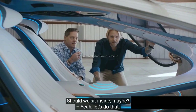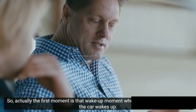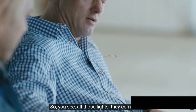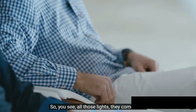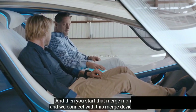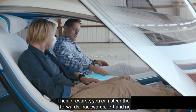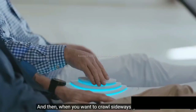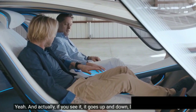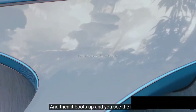Should we sit inside? Let's do that. The first moment is that wake-up moment when you start into the car and the car wakes up. You see all these lights come alive, and then you start that merge moment. We connect with this merge device here. You can steer the car forward, backward, left and right. And then when you want to grab sideways, you tilt that. There's a sensor in there as well — it goes up and down like the car is breathing. Then it boots up and you see the screen.